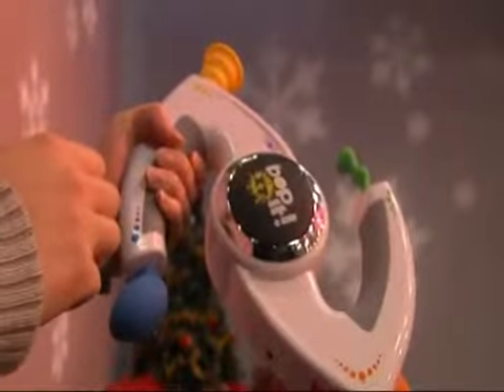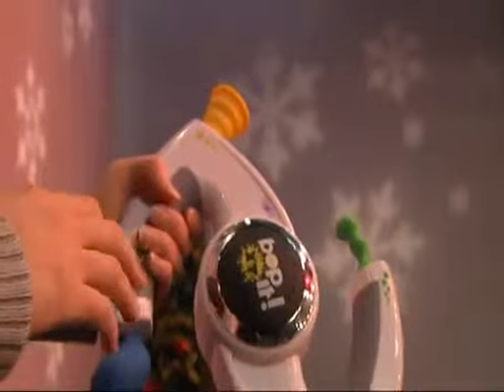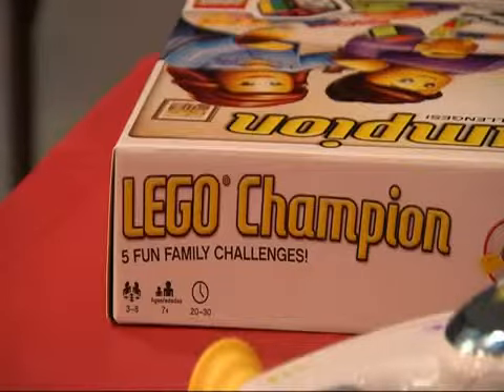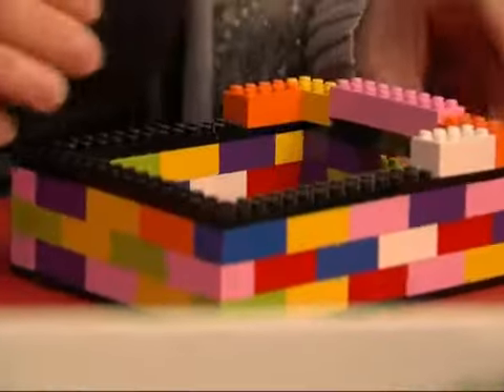For the older kids, 8 and up, Hasbro's Bop It has it for under $30 at $24.99. Lego Champion is the champ on the more expensive end, retailing for $34.99.